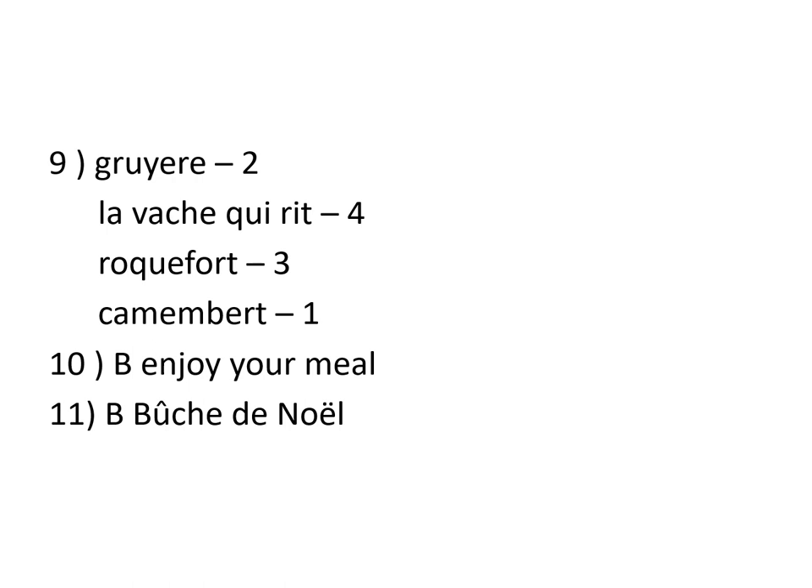OK, children, what is your score? Can you write it down in your book? Right. La classe se termine, les enfants. À la semaine prochaine. À bientôt.